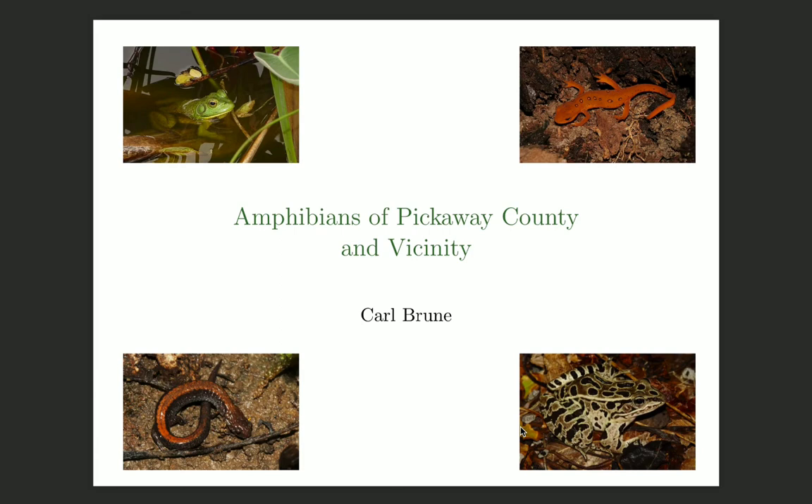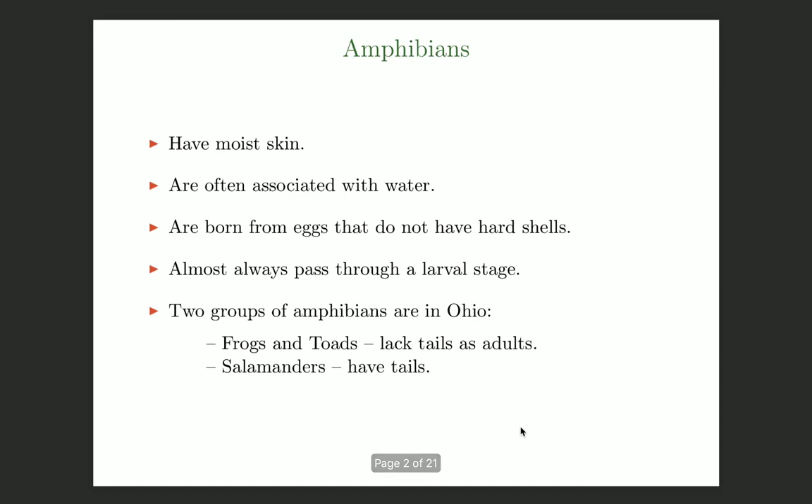Hi, my name's Carl and I'm going to say a few words today about the amphibians of Pickaway County, Ohio and the neighboring region. First, a few words about amphibians in general.